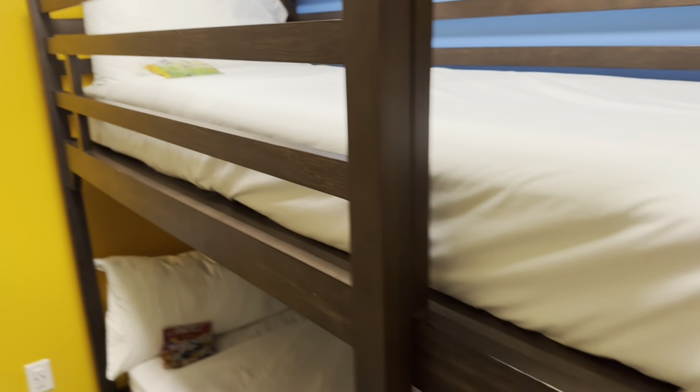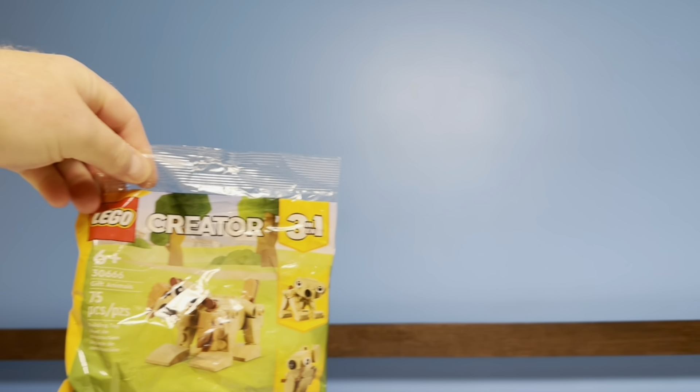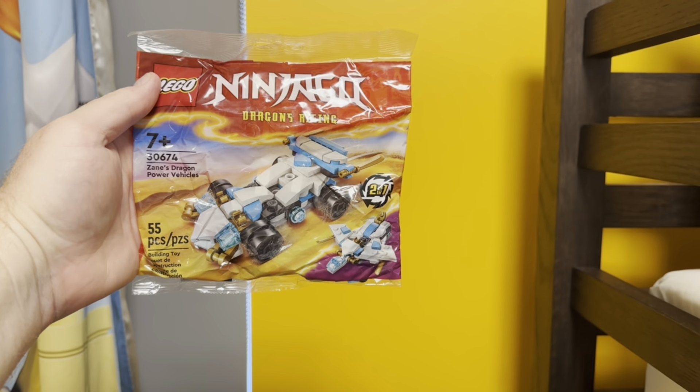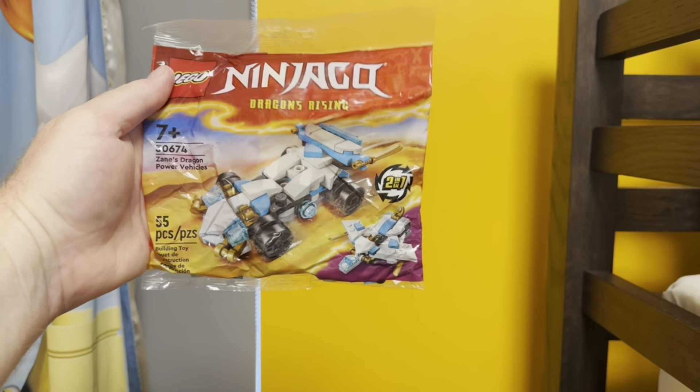Every time housekeeping comes, they make the bed and leave Lego poly bags. Joey got a three-in-one Creator puppy dog, and Jericho got a Ninjago Dragon's Rising Racer — not too bad!